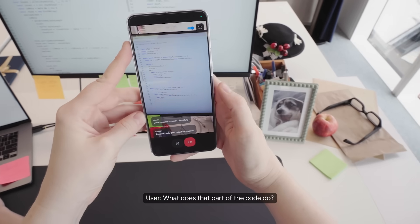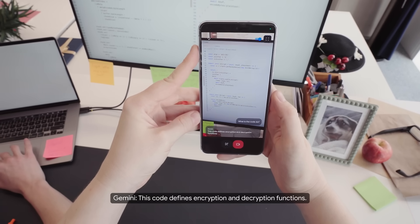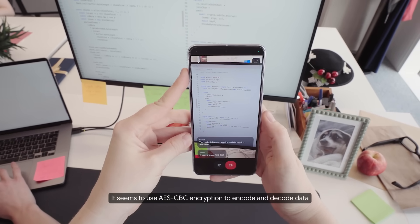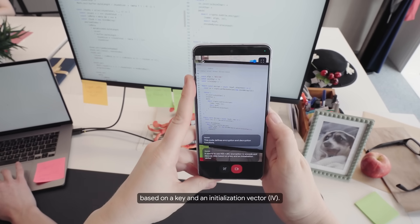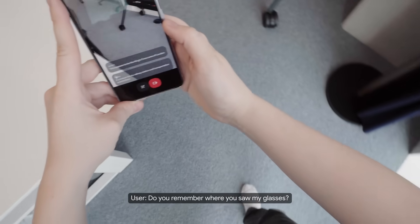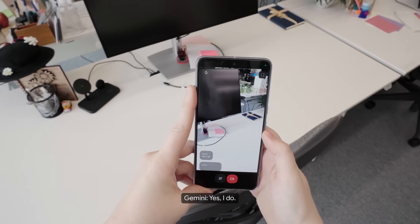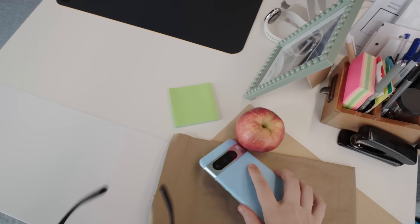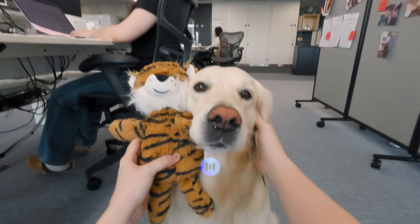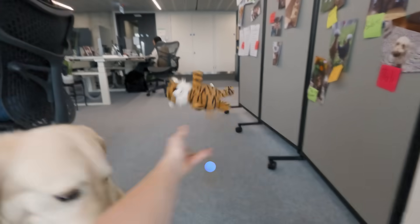What does that part of the code do? This code defines encryption and decryption functions. It seems to use AES-CBC encryption to encode and decode data based on a key and an initialization vector, IV. Do you remember where you saw my glasses? Yes, I do. Your glasses were on the desk near a red apple. Give me a band name for this duo. Golden Stripes. Nice. Thanks, Gemini.